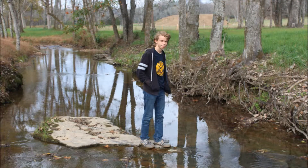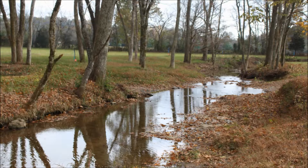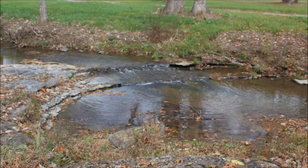Here is a picture of me standing on a rock in the middle of a creek. Here is another picture of that same creek, just from a different direction. I think that this is a really pretty creek. Here is yet another picture of it. It's pretty cool looking.